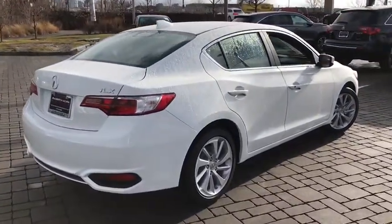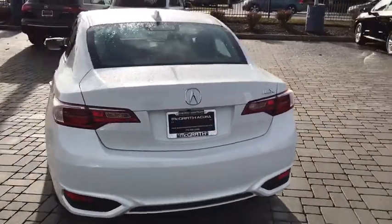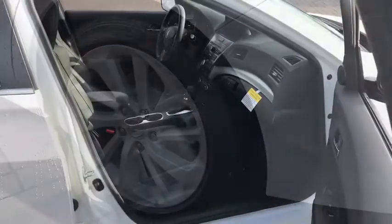Here are some of this vehicle's great options: traction control, dual airbags, leather-wrapped steering wheel, power steering, four-wheel disc brakes, CD player, electronic stability control, trip computer, heated front seat.